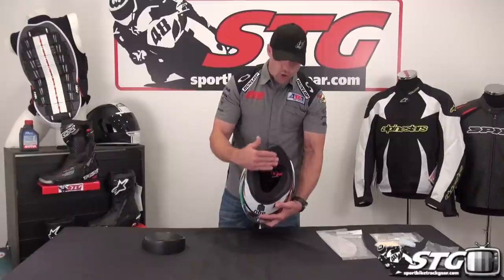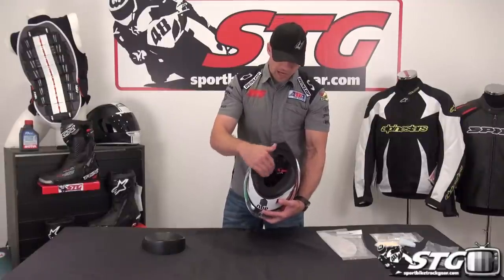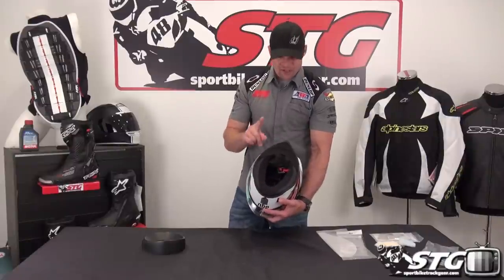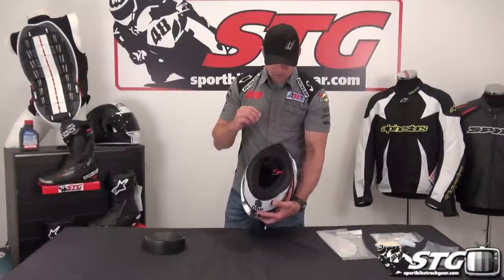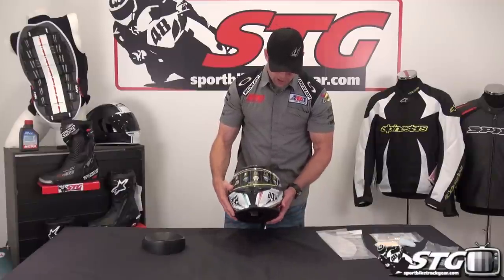This helmet actually offers foam pieces where you're able to tune the fit in the cheek pads as well as the back of the top pad. We're going to cover that in the second part of this review, so if you really like what you see, stay tuned — we're going to disassemble this thing to give you a high-level look from the inside out. It's a very technical piece.